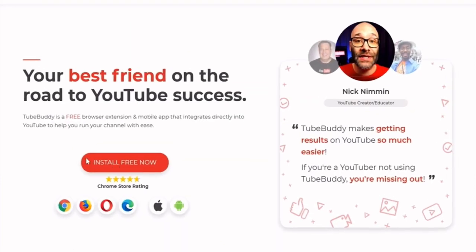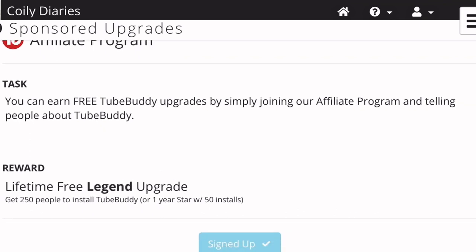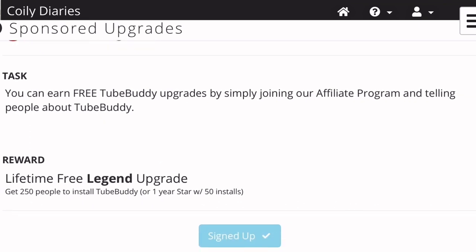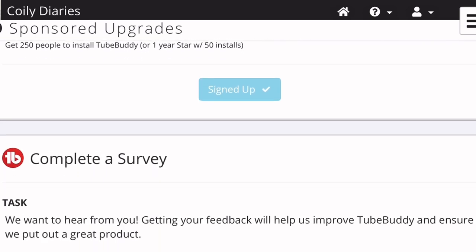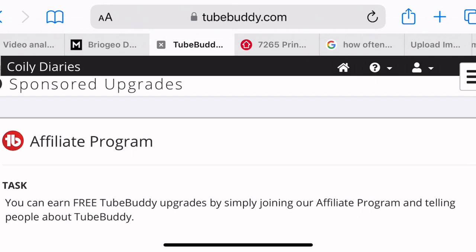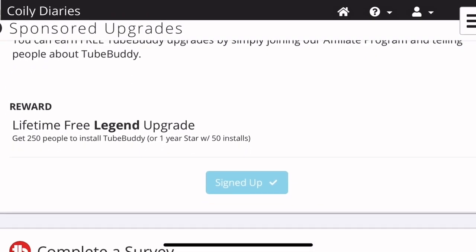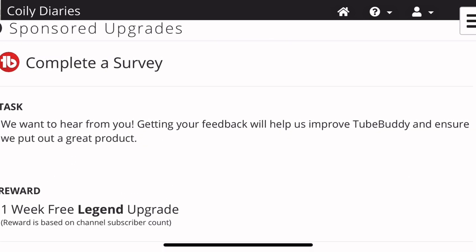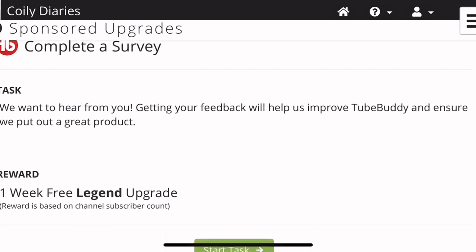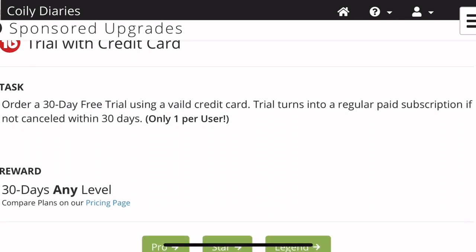Now the benefits of TubeBuddy do not stop there. They've got a great affiliate program for YouTubers where you can get rewards like a lifetime free legendary upgrade, or you can complete simple tasks and get maybe a two-month upgrade, a one-month upgrade, or a one-week free legendary upgrade. The options are endless.